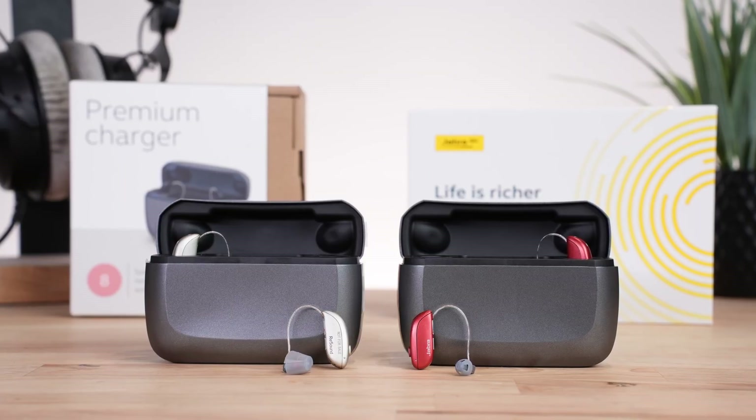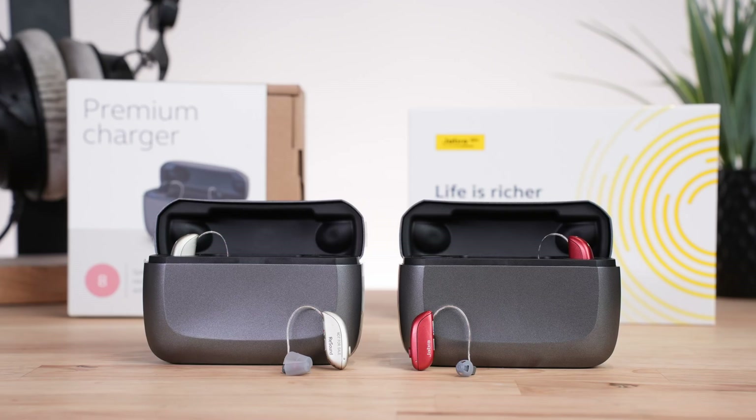Jabra is no stranger to hearing aids. In fact, much of their technology comes directly from their partners GN and ReSound. This sometimes makes Jabra products feel like prescription hearing aids in disguise — because that's kind of what they are. For example, the Jabra Enhanced 700 pulls from the same tech as ReSound's latest Vivia lineup. To make things even more interesting, Jabra also sells hearing aids through Costco under the Enhanced Pro line.